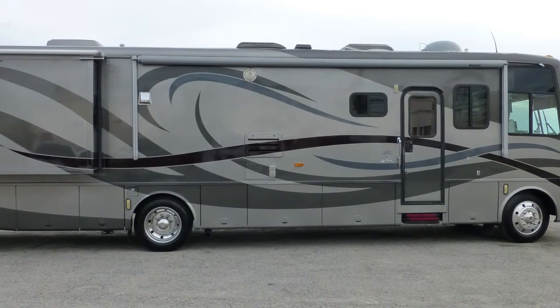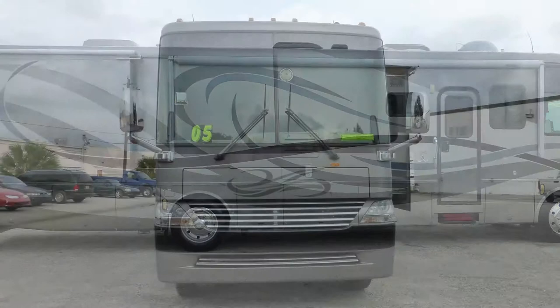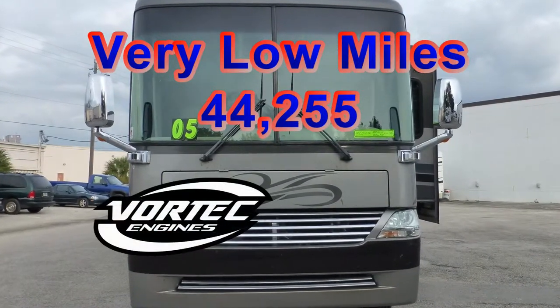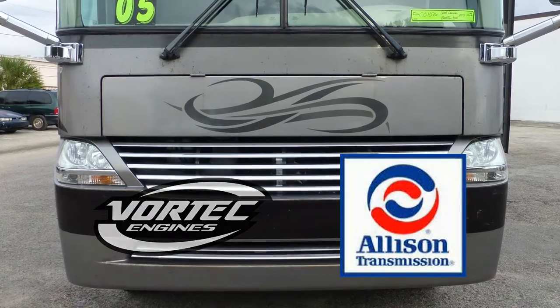Built on a Workhorse chassis, this coach uses air springs and gas-charged shocks to give you a smooth and stable ride. With very low miles, a reliable and powerful Chevy 8.1-liter Vortec engine, and the Allison transmission, this coach will take you to many more destinations for many more years.